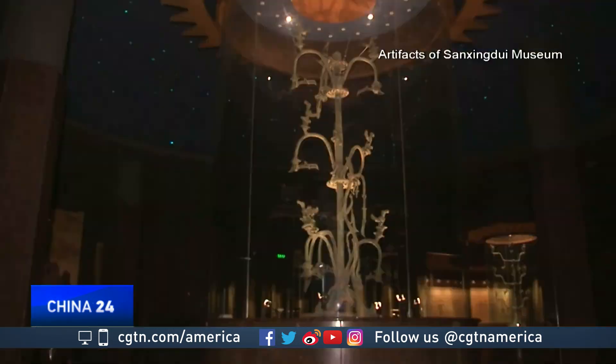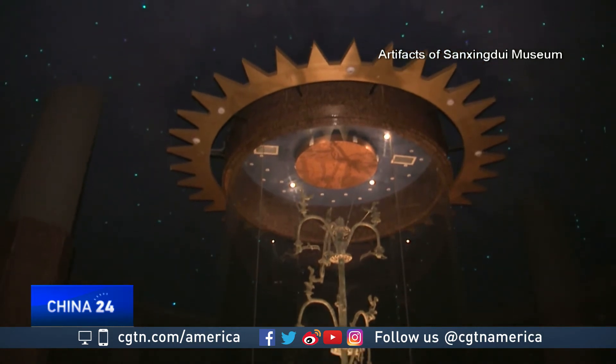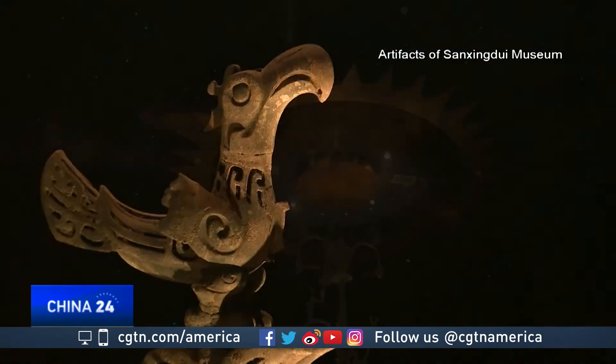Relics from the site named Sanxingdui, dating back 4,000 to 5,000 years, including traces of sun and immortal birds.